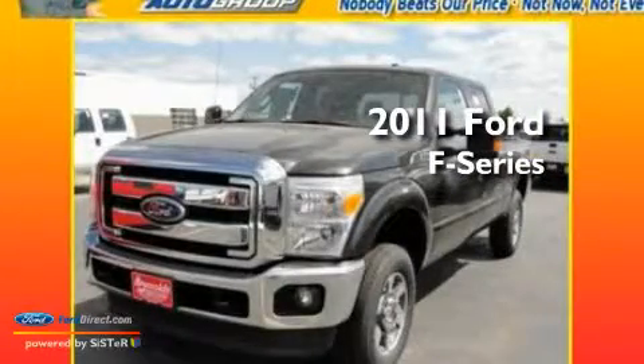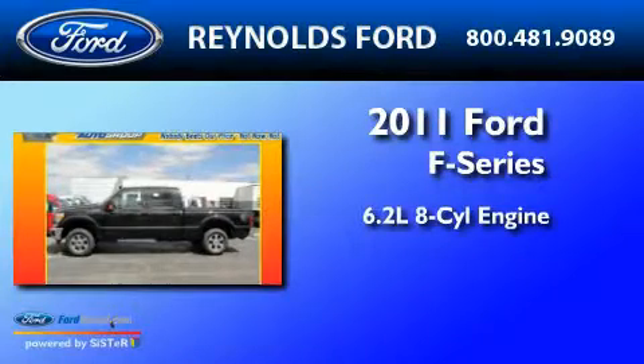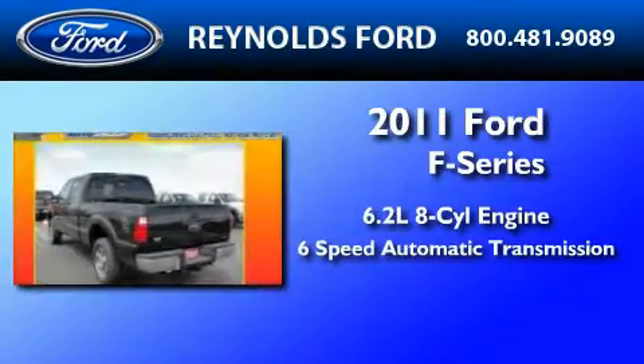This is a brand new 2011 Ford F-250. It has a 6.2 liter 8-cylinder engine and a 6-speed automatic transmission.